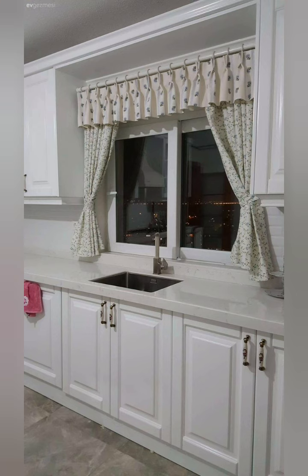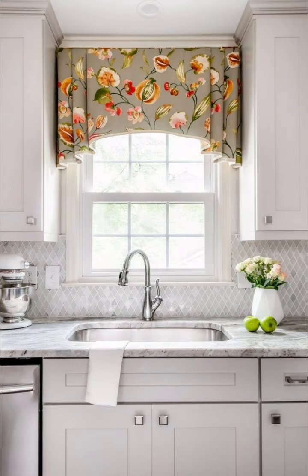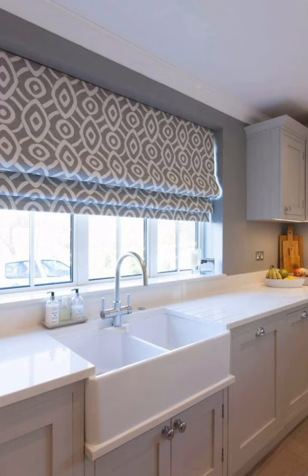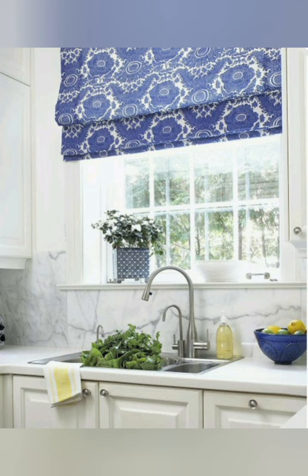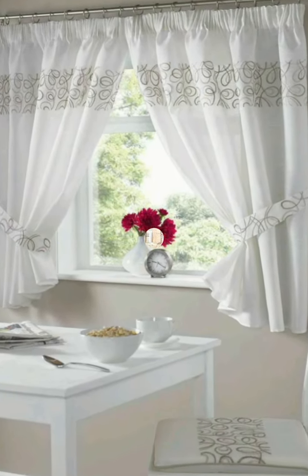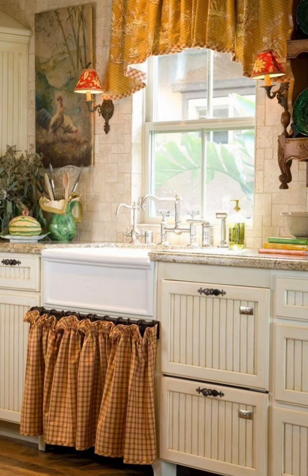I hope these tips help you choose the perfect curtains for your cottage kitchen. Number six: choose the right hardware. The hardware you choose can make a big difference in the overall look of your curtains. For a cottage style kitchen, you may want to opt for decorative curtain rods that match the style of your curtains.